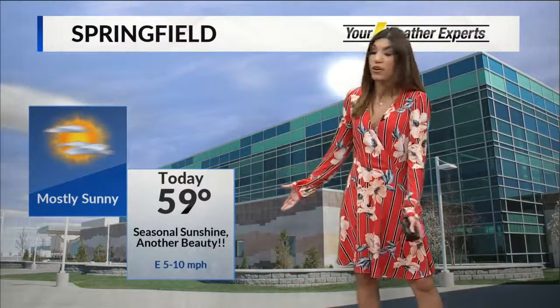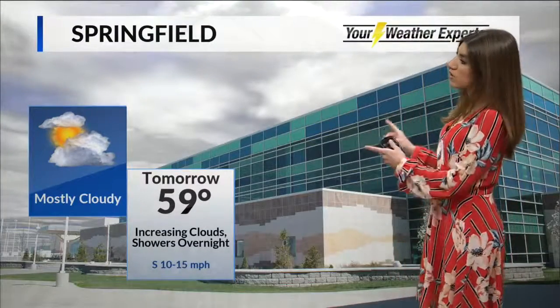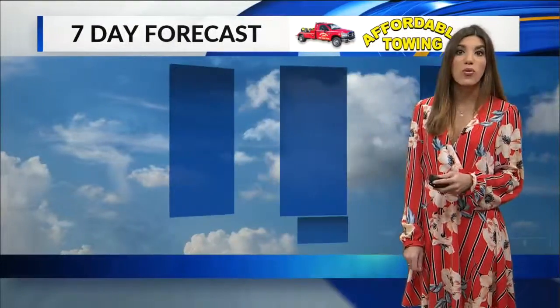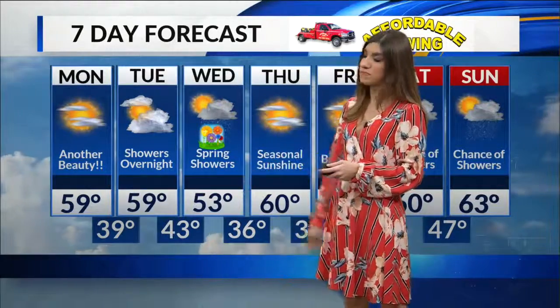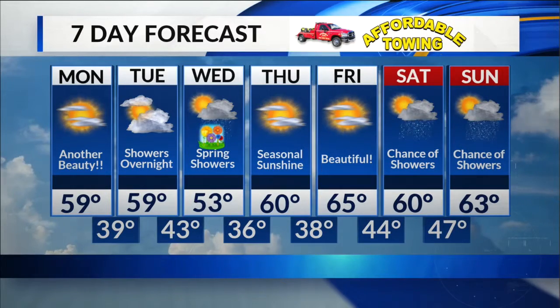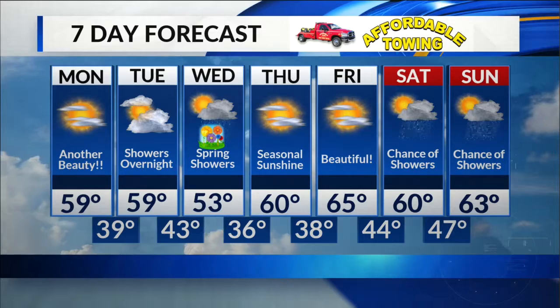59 degrees today, mostly sunny — beautiful, another gorgeous day out there. 39 on the overnight with a couple of clouds. 59 tomorrow with increasing clouds, mostly cloudy, and I think we'll be dry in the afternoon — those showers don't really arrive until the overnight. We'll start out Wednesday with some of those showers, showers in the afternoon, 53 degrees. And then the nice weather comes right back — Thursday and Friday look beautiful with lots of sunshine and temperatures in the low to middle 60s.